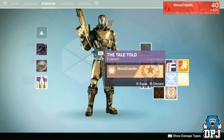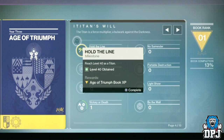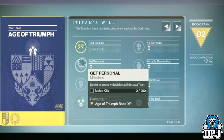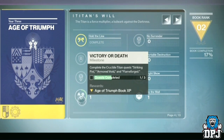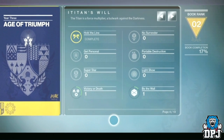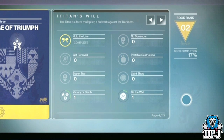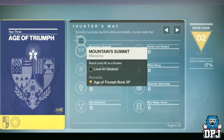The next page is dedicated to challenges you can only do on your Titan — 'The Titan is a force multiplier, a bulwark against the darkness.' This page also rewards you for completing it, though what that reward is we do not know yet — maybe an emblem or even something better. The next page is dedicated to the Hunter, and then the Warlock.